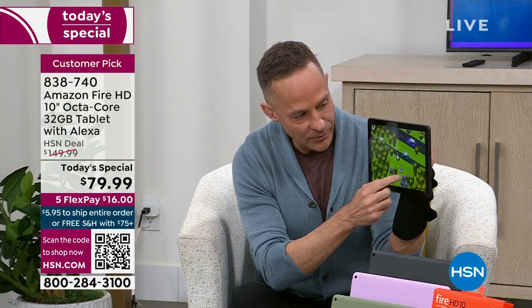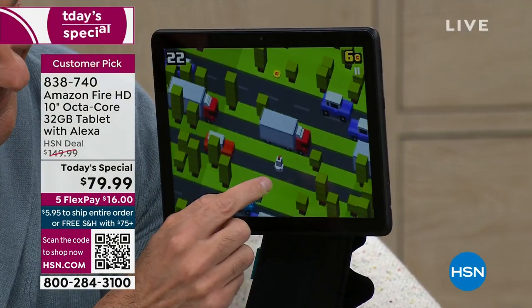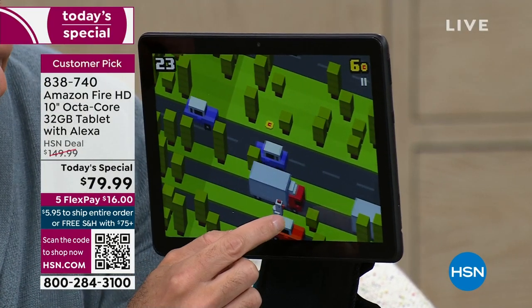I heard 'bigger, brighter, more beautiful' and thought you were talking about me for a minute — but I should have known it was Crossy Road.